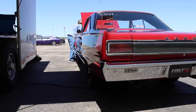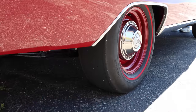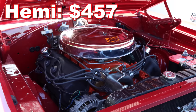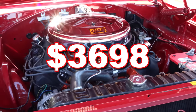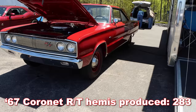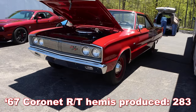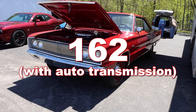The '67 Coronet RT started out at $3,199. Sure Grip was another $42, and the Hemi option would set you back $457 — a grand total of $3,698. Adjusting for inflation, that's $30,081 today. There were 283 total hardtop Hemi Coronet RTs produced, but only 162 of those had the automatic transmission.